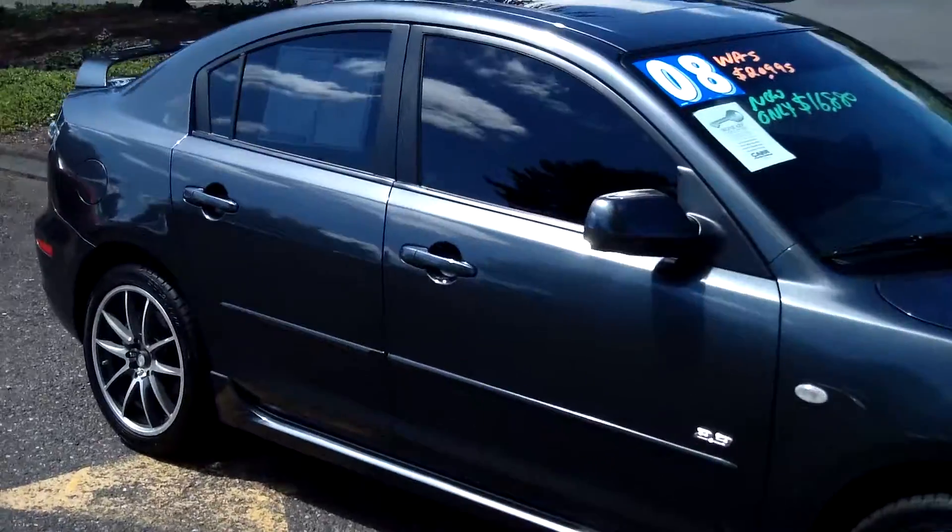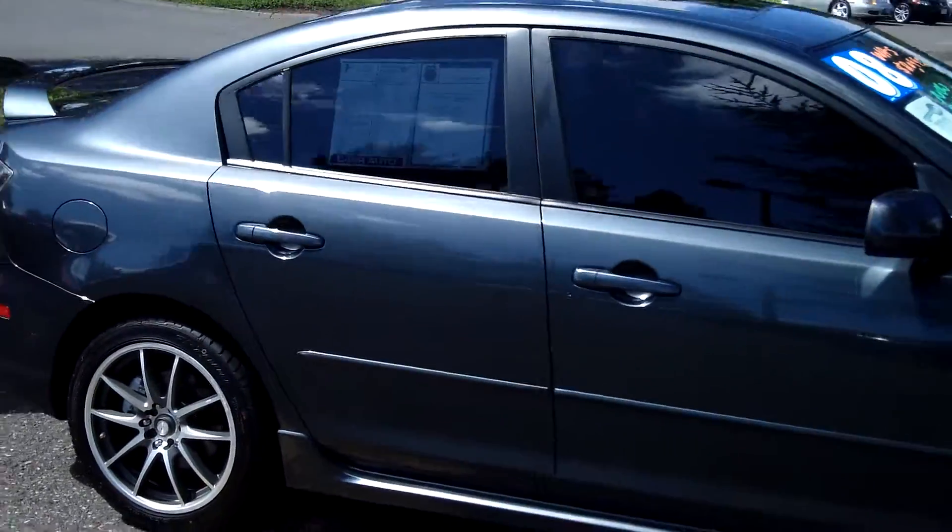This vehicle is in excellent condition with tinted windows, rear spoiler, as well as satellite radio. Four cylinder, 2.3 liter engine, as well as immaculate leather interior.